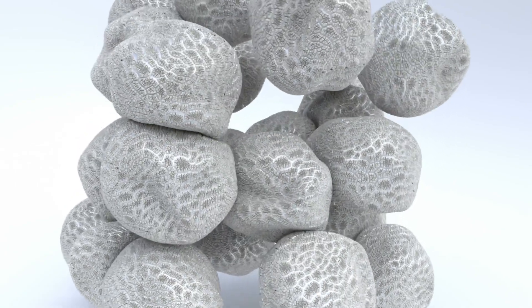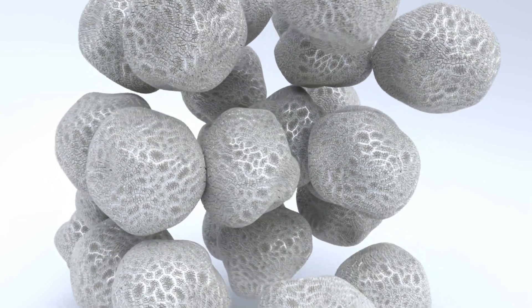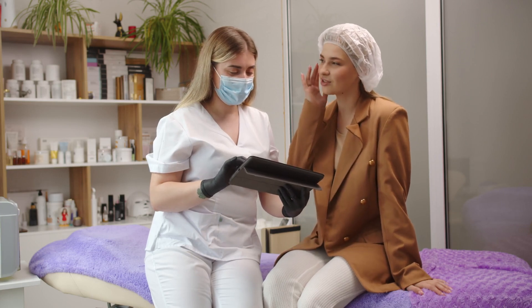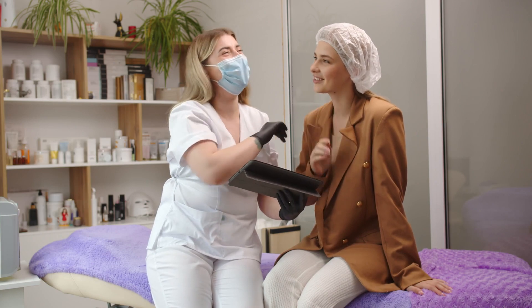Understanding Your Skin. Before we delve into the world of DIY Natural Skincare, it's crucial to understand your skin type and its unique needs. Skin can be broadly classified into four types: normal, oily, dry, and combination. Identifying your skin type is the first step towards crafting a skincare routine that truly caters to your needs.